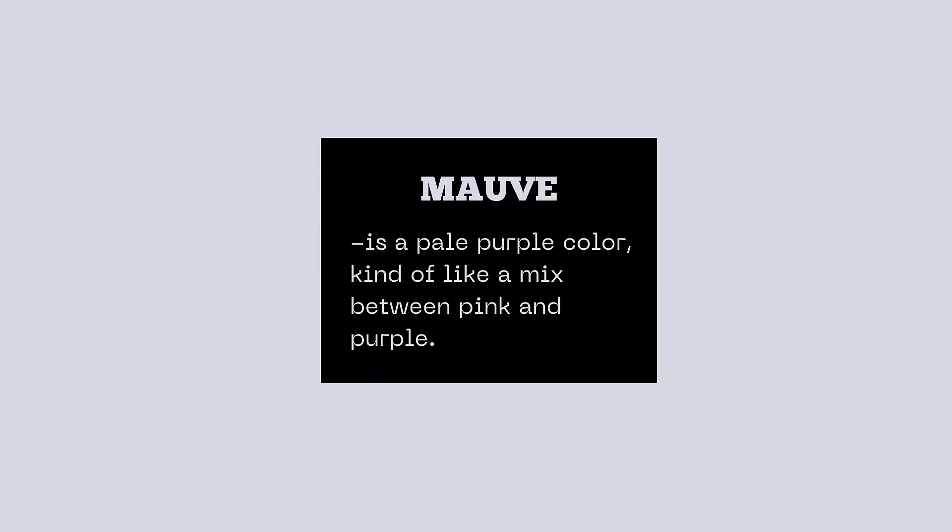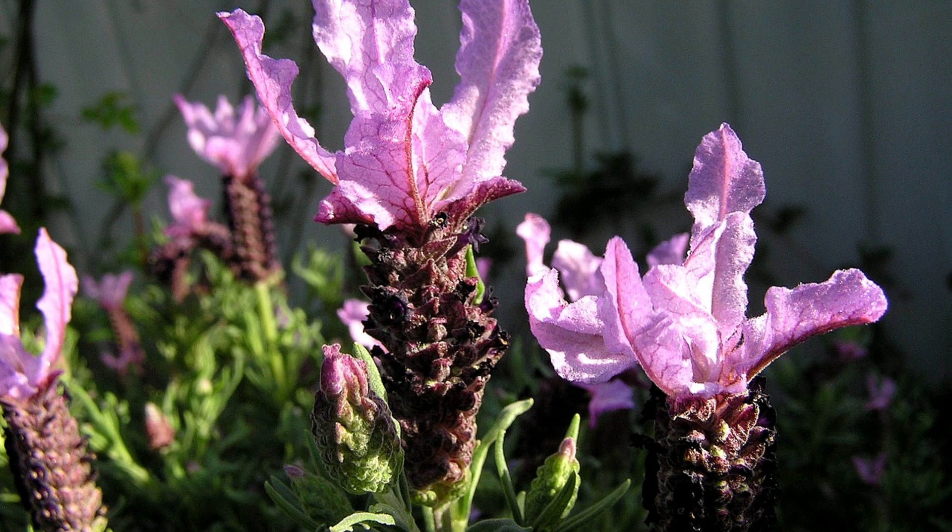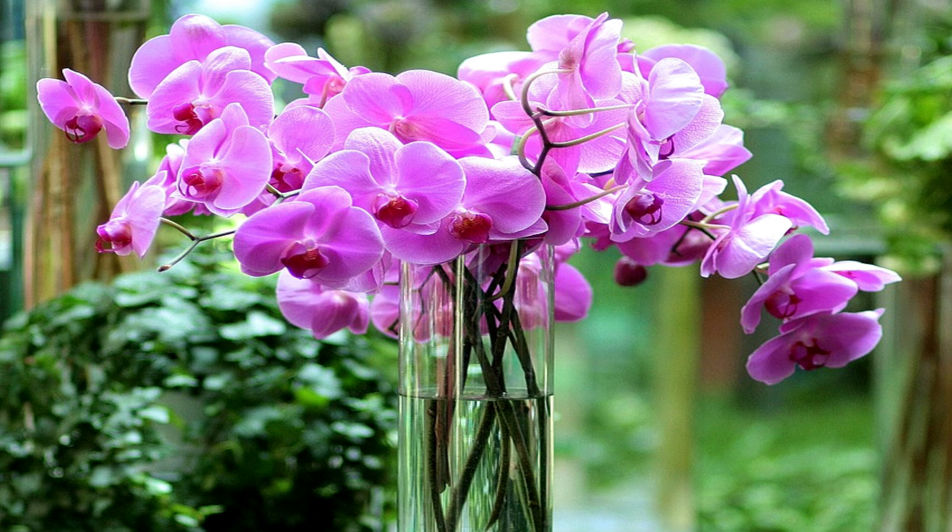Here comes word number four. This word is pronounced 'mauve.' Say it again — mauve. Mauve is a pale purple color reminiscent of a blend between pink and purple hues. Picture beautiful flowers with soft, delicate petals — they might be mauve in color.